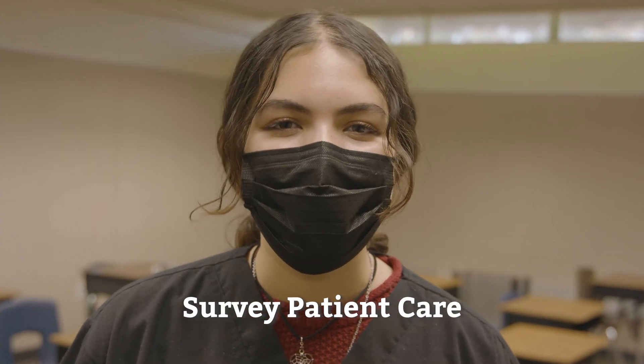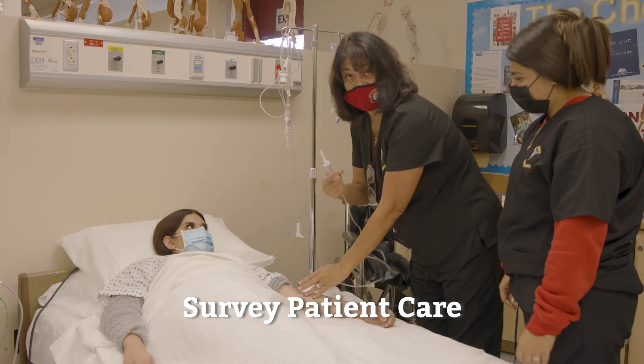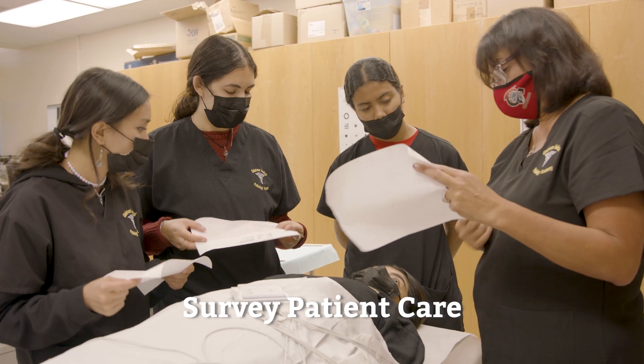My name is Ali and I'm part of the survey patient student care pathway. This course introduces students to various healthcare careers.